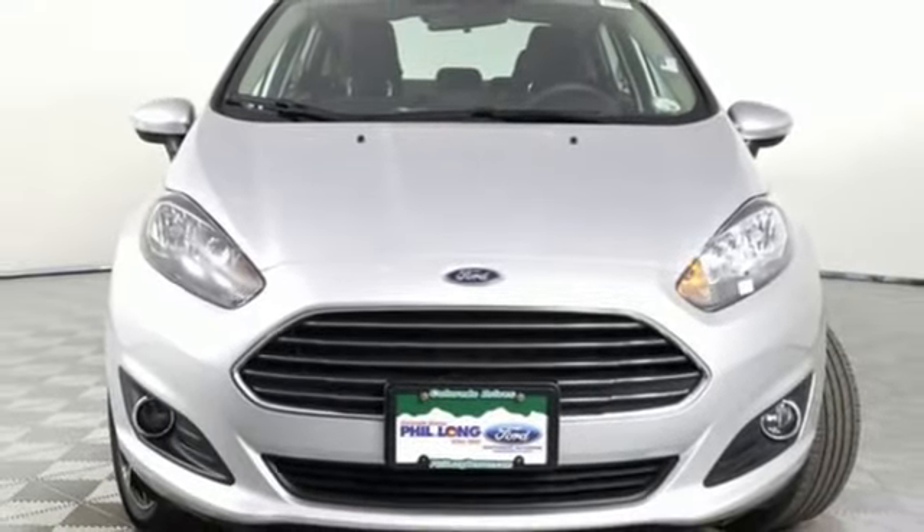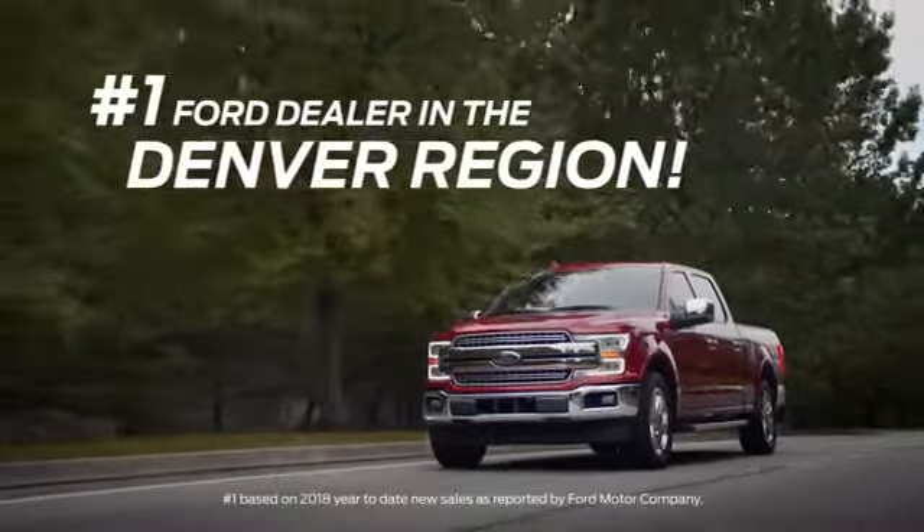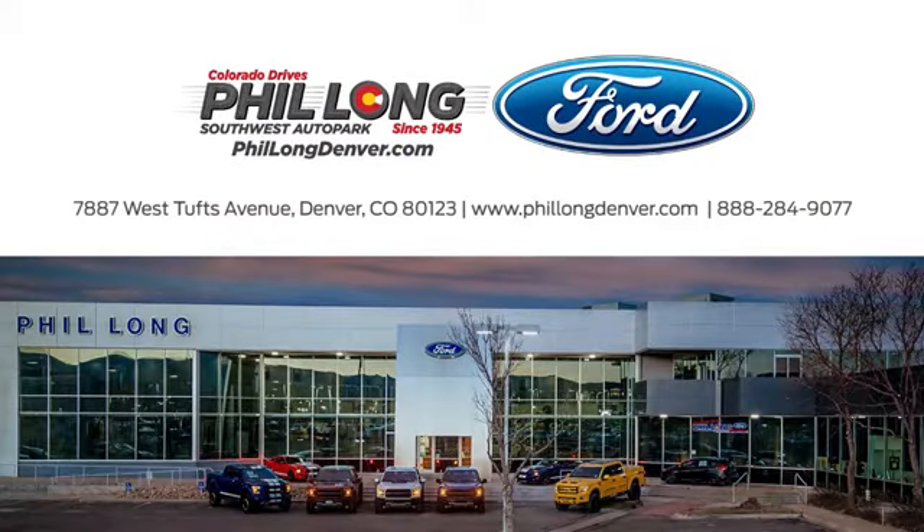Experience it for yourself today. Come see us at Phil Long Ford of Denver, the number one Ford dealer in the Denver region. Call, click, or stop in today.